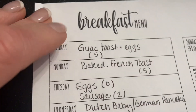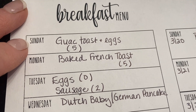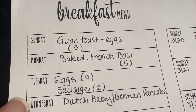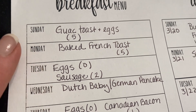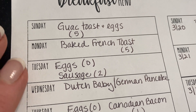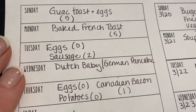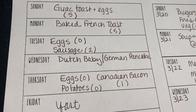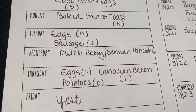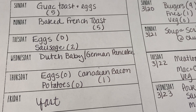For breakfast on Sunday, some guac toast and eggs — I have some avocados that are going to go south if I don't get them used up. Monday, a baked French toast; these are the single-serve ones. Tuesday, eggs and sausage. Wednesday, a Dutch baby German pancake, whatever you call it — that is four points plus syrup unless I do a blueberry sauce.